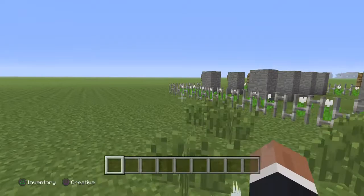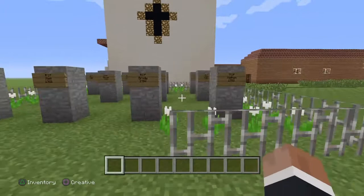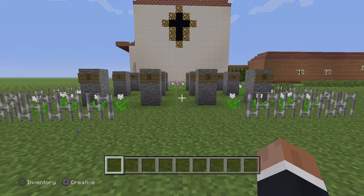Now we are heading into the graveyard. This is where they buried the dead. Also, a fun fact is that the original skull and crossbones came from the missions, not the pirates.